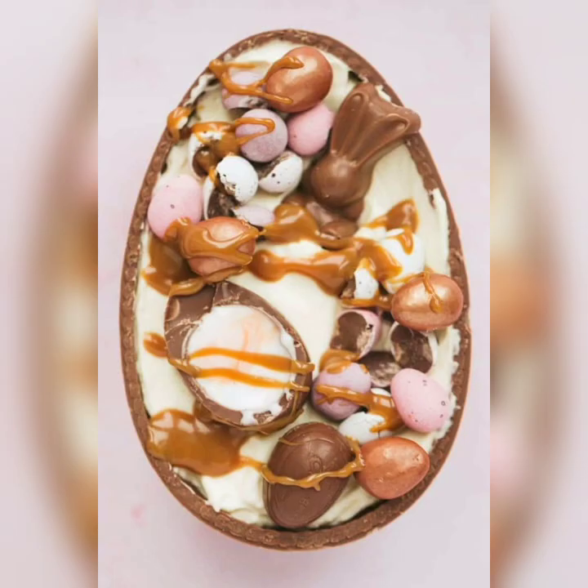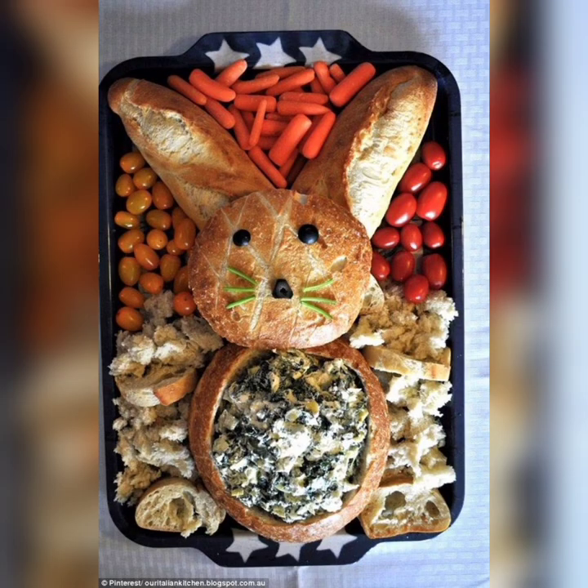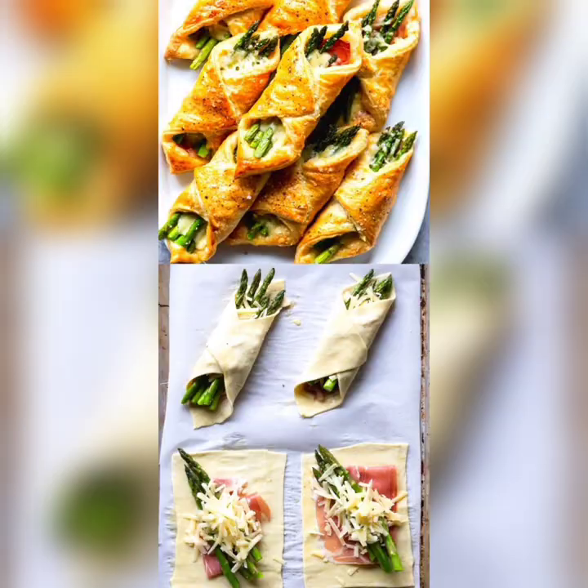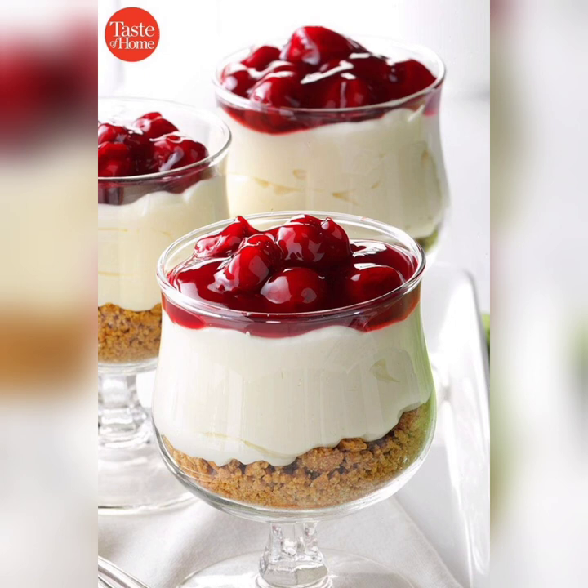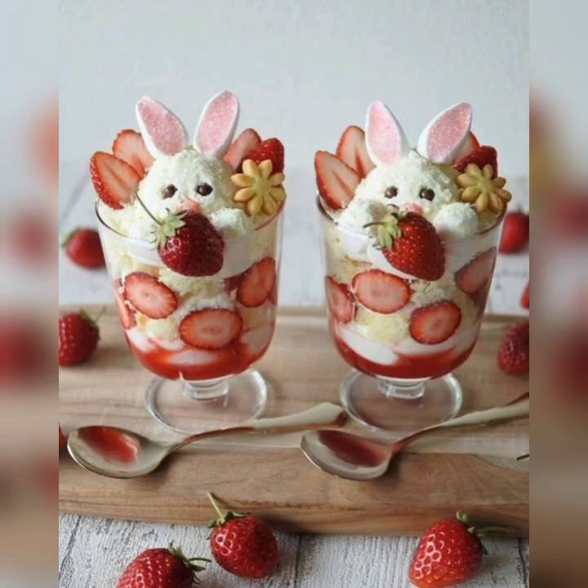Carrot cake — no Easter dinner is complete without a delicious dessert, and what better way to celebrate the spring season than with carrot cake. Carrot cake is a classic dessert that is perfect for Easter, as it is made with fresh carrots, cinnamon, and cream cheese frosting. The cake is moist and flavorful, and it is a crowd pleaser that will leave your guests asking for seconds.